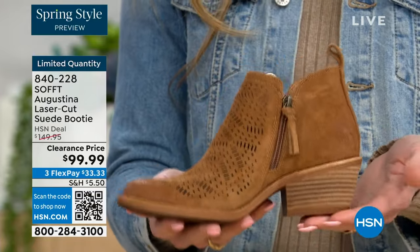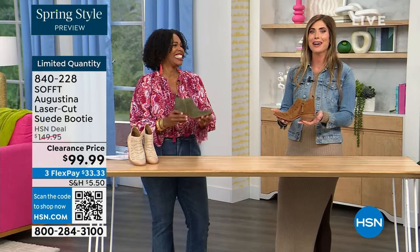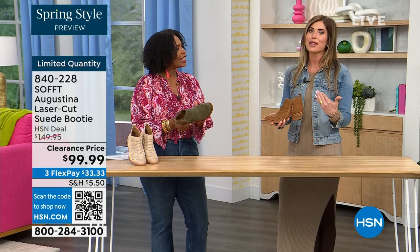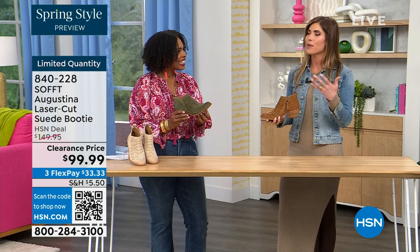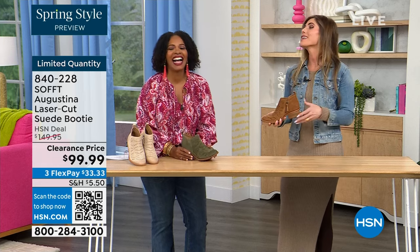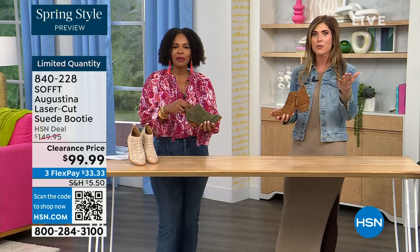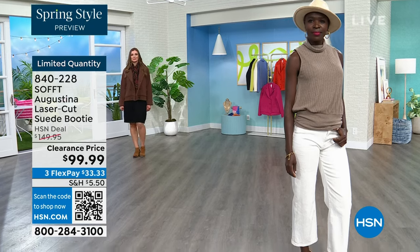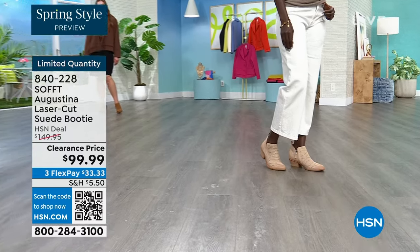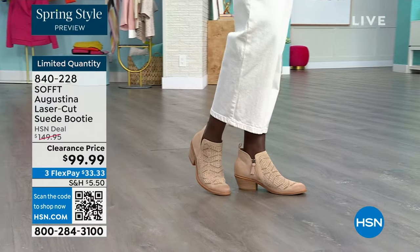Sometimes with those western-style boots or wedges, they are heavy — and if you're on your feet all day you don't want to carry around a five-pound dumbbell. These are still lightweight and still cushioned. I missed out on these last time I was on air — I didn't order them right away, thought about it, then went back and my size was gone. I was so regretful because I loved them.